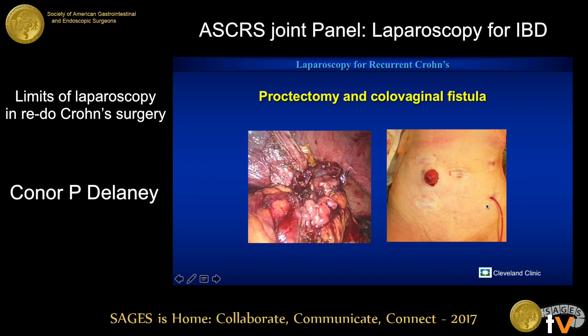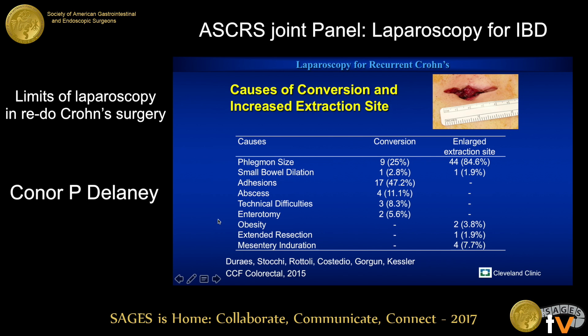Work done by Dr. Kessler and his colleagues looking at some of the causes of conversion and the increased size of the extraction site. Often we can keep these extraction sites down to three or four centimeters, but obviously it's dependent on the size of the phlegmon. Laparoscopically, we'll sometimes stay closer to the bowel to reduce the size of the mesenteric bulk that you're taking out, and that allows you to keep a smaller extraction site. He found phlegmon size, dilation of small bowel, and particularly adhesions led to conversion. Phlegmon size was really the primary driver of the increased extraction site size, and obviously that has potential consequences for hernia rates.